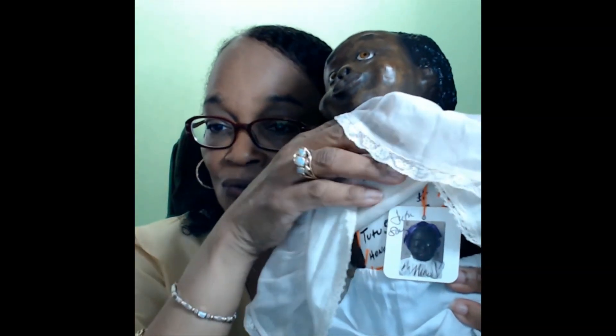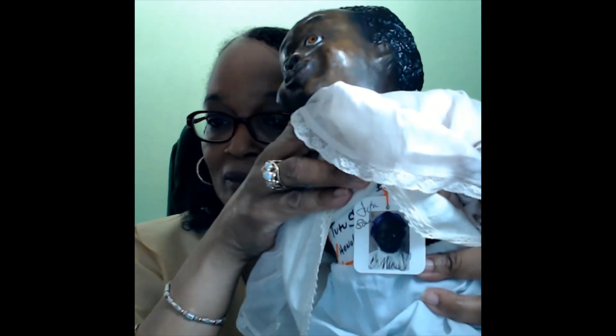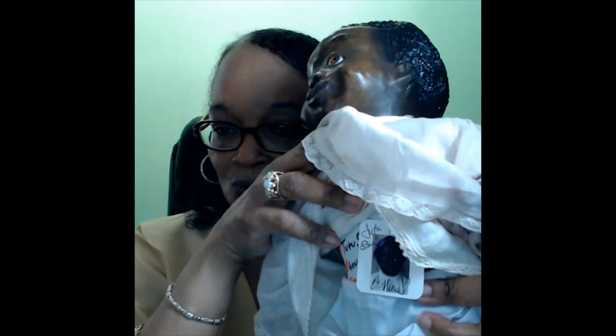Lili also has a hang tag featuring an image of Leo Moss's first doll, Mina — the first doll that introduced Leo Moss's dolls to the doll collecting community. Mina is on the front of the hang tag, and Tutu is the proud owner of Mina now. On the back, the hang tag reads: 'Leo Moss inspired handmade doll Lili by Tutu Sousa, Honolulu, Hawaii.'